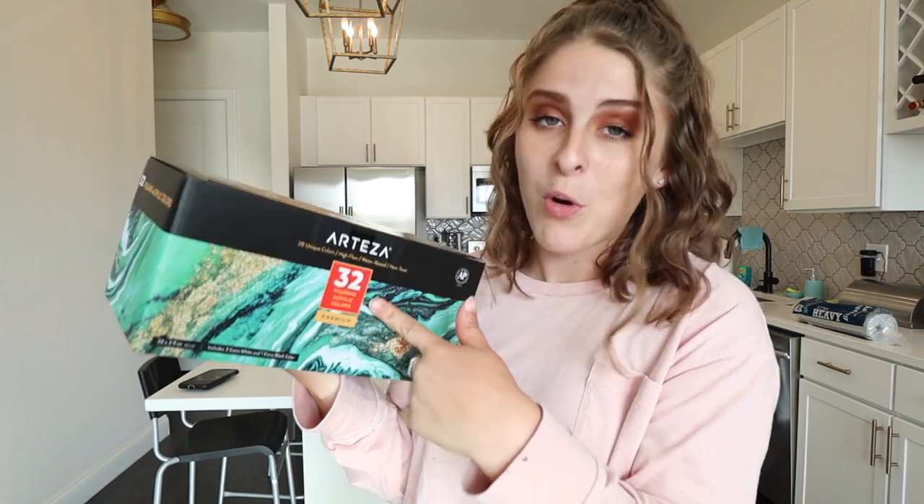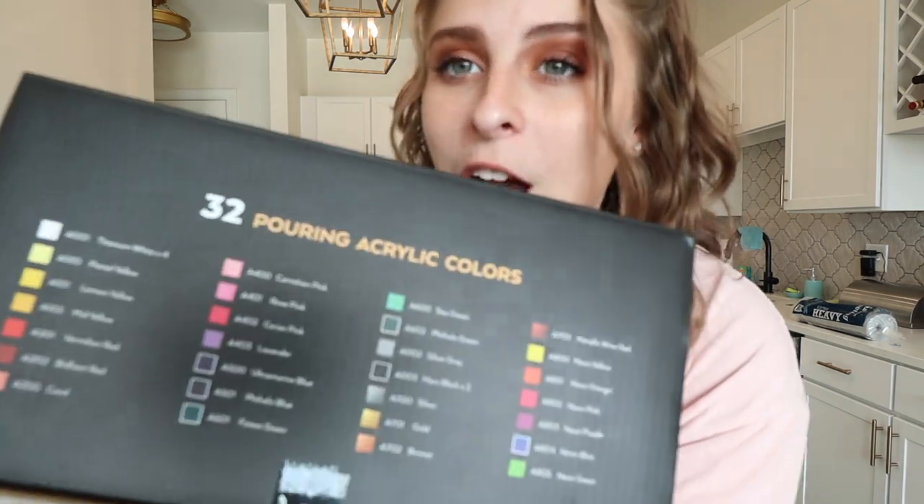I'm really excited about today's video because I partnered with Arteza, which is like a huge art supplies company and brand, and they sent me over the supplies we're going to need to do all of the artwork today. They sent over 32 pouring acrylic colors — there are so many options. And then of course they sent the canvases to go with it — they sent over six, and at least today I want to do four of them. Thank you so much to Arteza! I will link their website down below, and there's also a link to get you guys a 10% off coupon if you shop their website.